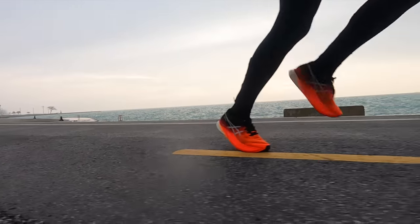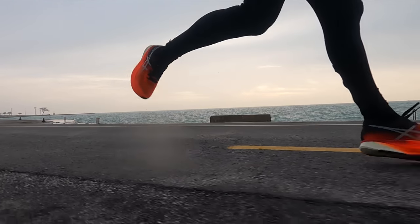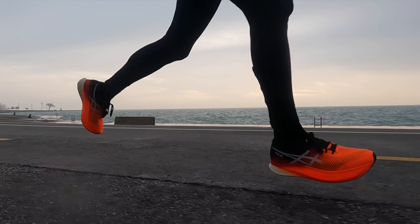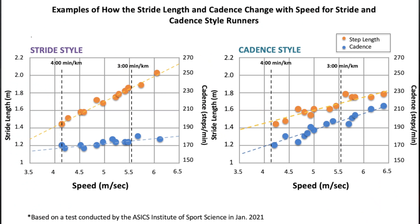We all have stride and we all have cadence, so what they mean is what happens to a runner when they try to run faster. What Asics noticed is that for stride runners, as they increase their speed, their stride length disproportionately increases. The cadence runner does something different — each stride doesn't get longer and longer; the increase in speed is almost linear with the increase in stride distance. Asics believes each of those two categories of runners needs a slightly different kind of shoe to get maximum performance.